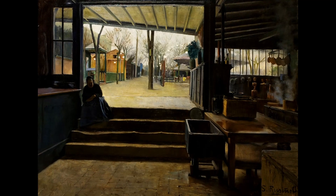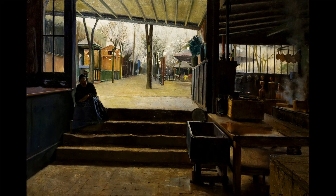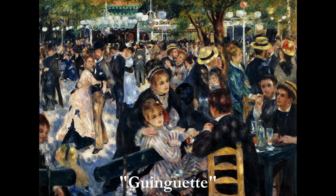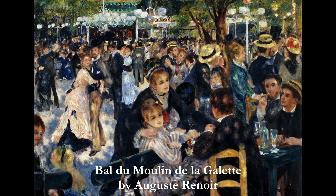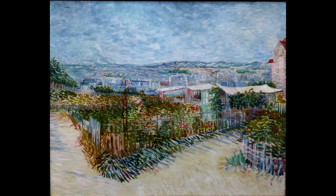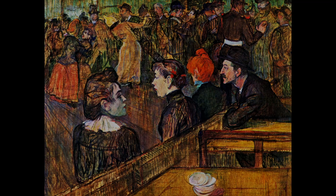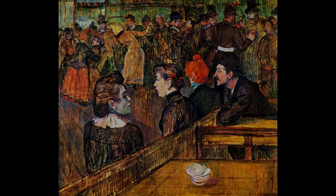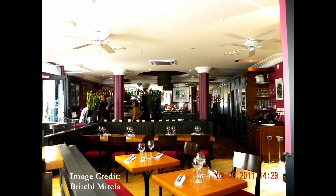Before it became an elegant restaurant, and after it was a windmill, the Moulin was a guinguette — a once popular type of outdoor tavern depicted by Auguste Renoir in his painting Bal du Moulin de la Galette. The guinguette's hilltop location offered excellent views of the city, but later construction has now blocked the view. In an era before television or even radio, guinguettes and their balls were popular forms of entertainment for the masses, but tastes eventually changed and the Moulin became a restaurant.